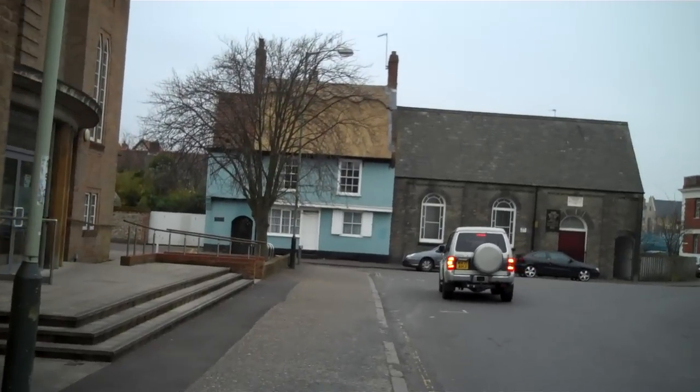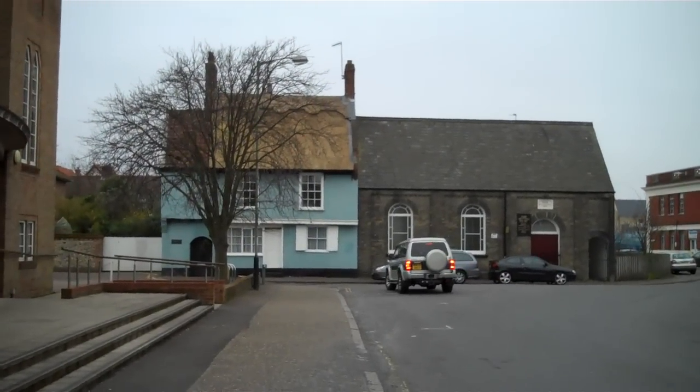This is St. Mary's Plain in Norwich — the name of the street. I don't really know much about it, but I find it very interesting.